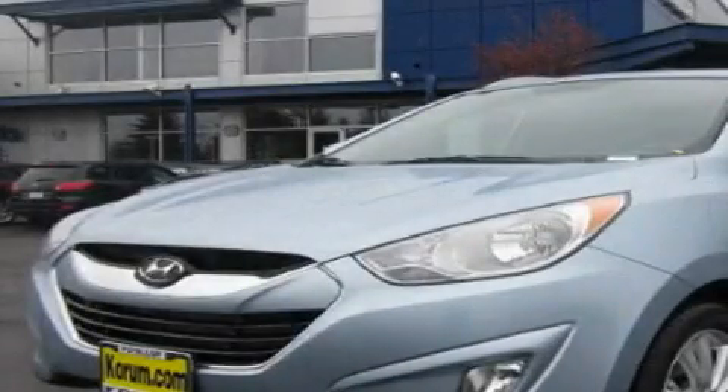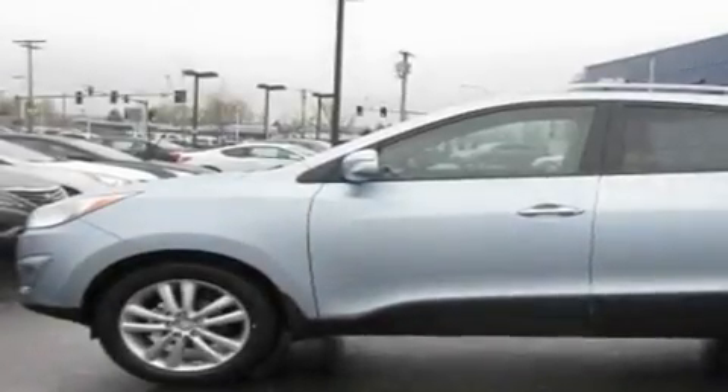This is a brand new 2011 Hyundai Tucson — safety, space and comfort. It has a 2.4 liter 4 cylinder engine and an automatic transmission.